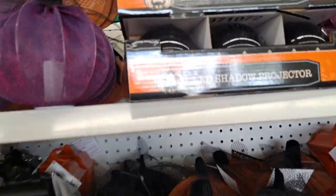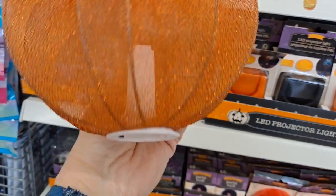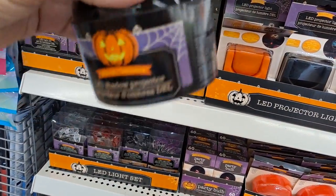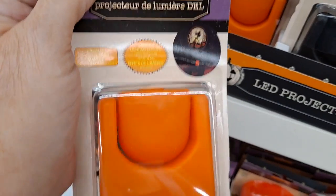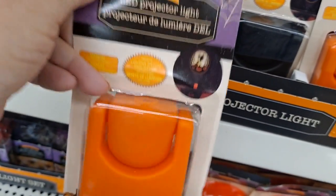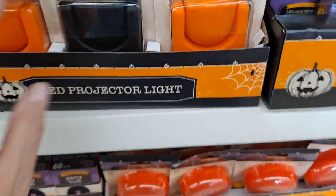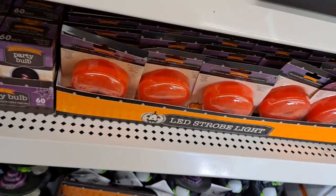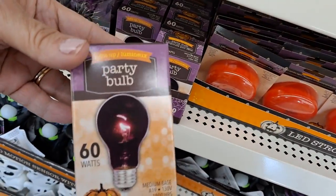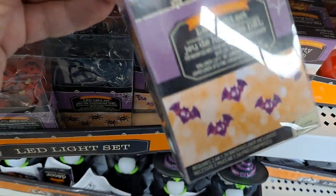And here comes Halloween. These are new and there's a light inside. They have them in purple — LED shadow projector. These are cute little projector lights. This is a graveyard scene and this looks like a haunted house. Strobe light and a 60-watt purple party bulb. And then these cute little lights of ghosts, pumpkins, spiders, and bats.